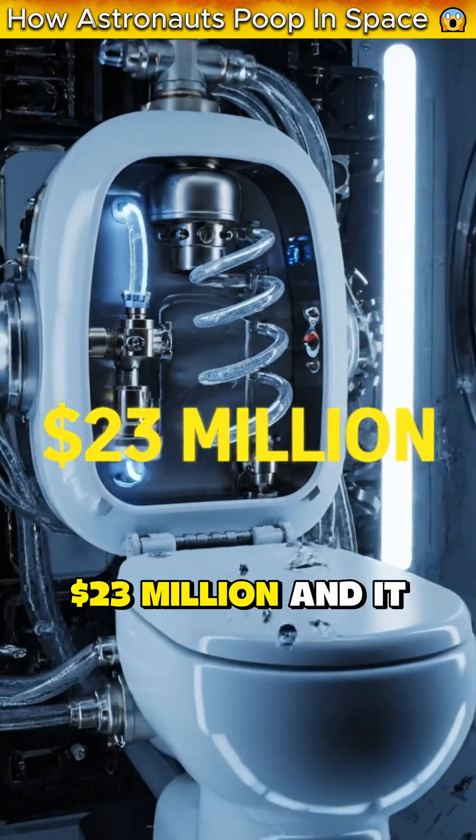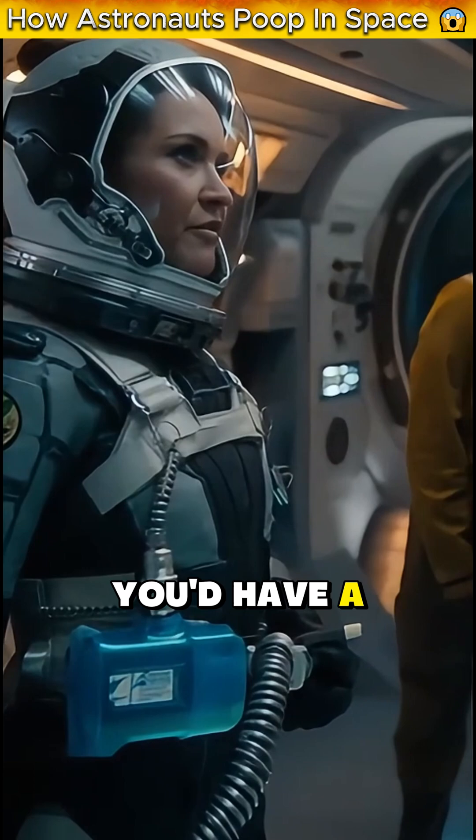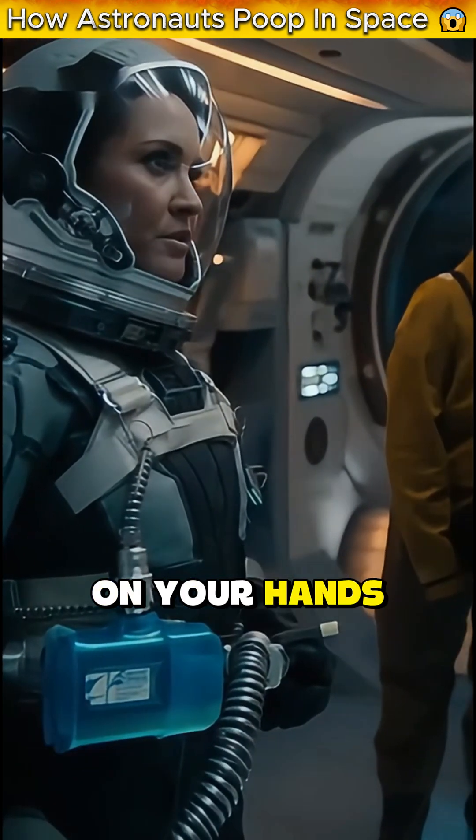This toilet cost $23 million, and it sucks. Literally. It has to, because if it didn't, you'd have a floating biohazard disaster on your hands.